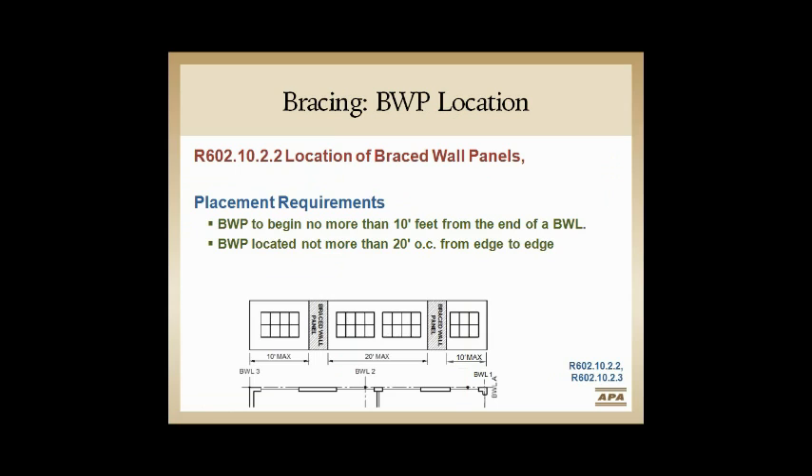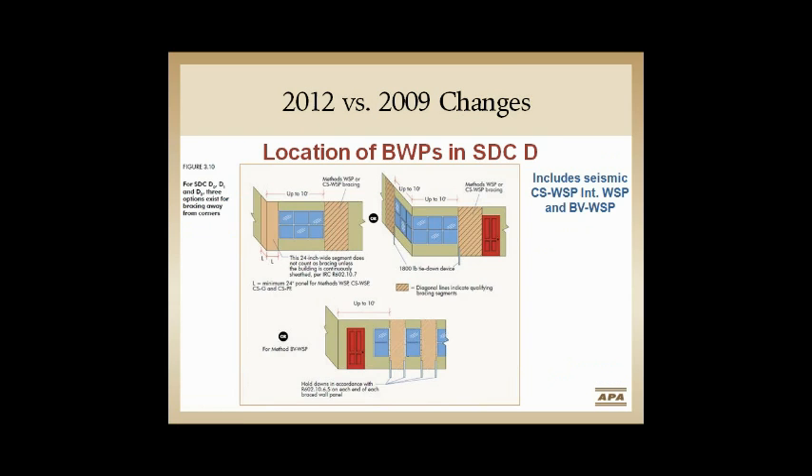On locations: just to remind everyone what Bob told us — 10 feet from corner to start of first braced panel, and 20 feet between inner edges of interior braced wall panels. If you were used to seismic design in 2009 and prior, we were only allowed 8 feet from the edge. So the wind folks feel they lost from 12.5 feet to 10, but us seismic folks gained — from 8 feet to 10 feet.